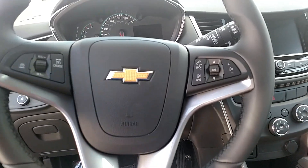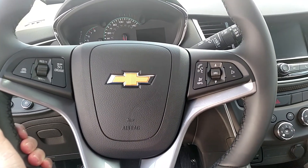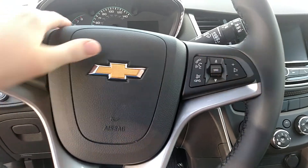This SUV does have a three-spoke leather-wrapped steering wheel. It is actually very comfortable, I do really like it. Cruise controls and stuff like that.